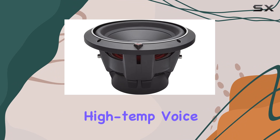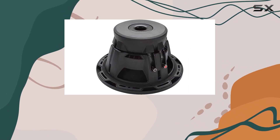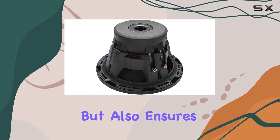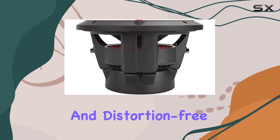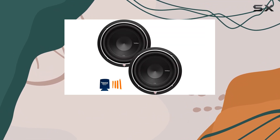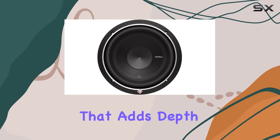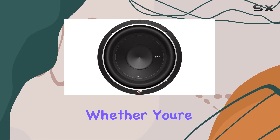What really sets these subwoofers apart is the high-temp voice coil with spun lace Nomex reinforcement collar. This design choice not only improves thermal management but also ensures that your bass stays clean and distortion-free even during prolonged listening sessions.